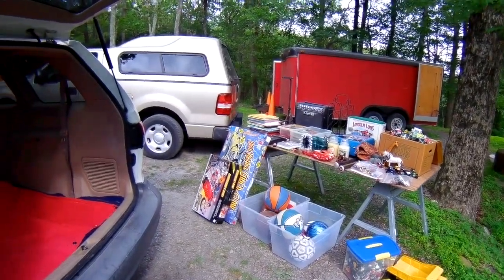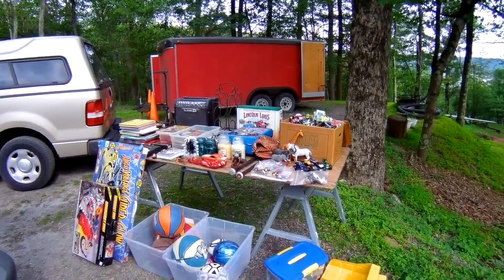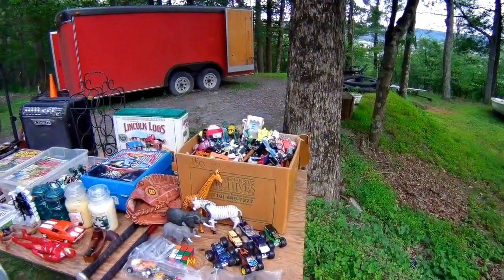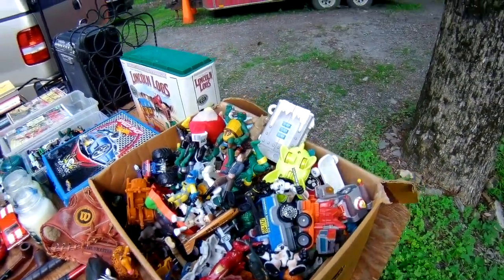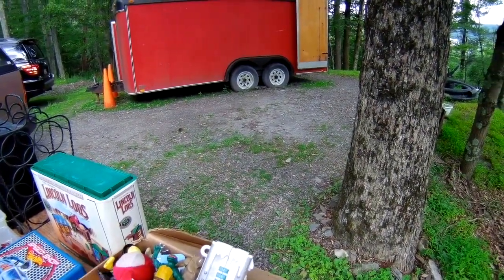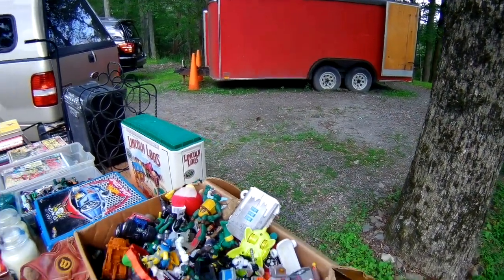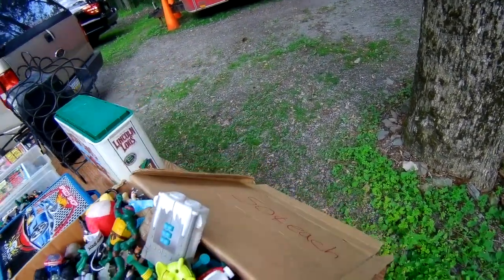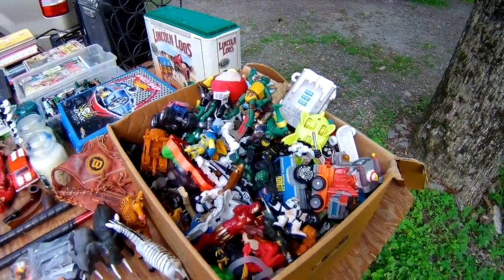We're back from Stormville. I just unloaded the van and put everything on the table to go through it. Let's start with this box — there was a box at 50 cents each for toys. I went through: airplanes, monster trucks, Ninja Turtles, Star Wars figures. I made the lady an offer and paid $15 for the whole thing. The sign said 50 cents each, so we're definitely going to get our money back on that.